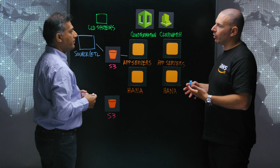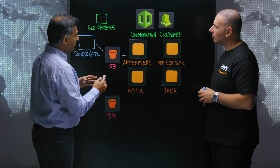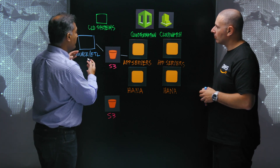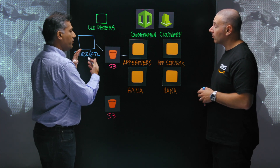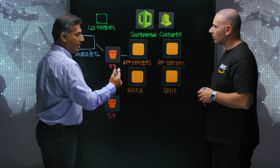But in the real-time closing concept, that's going to be more event-based? Exactly. In a real-time close scenario, the source systems would be producing events, and those events would be sourced into S4 HANA on a real-time basis.